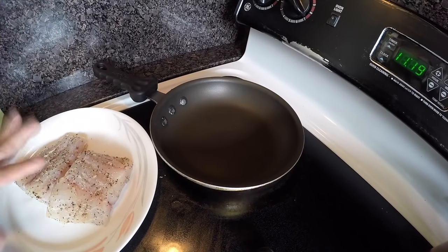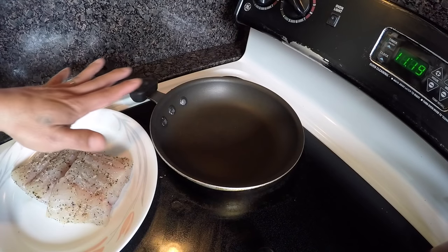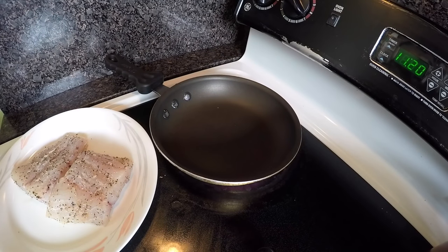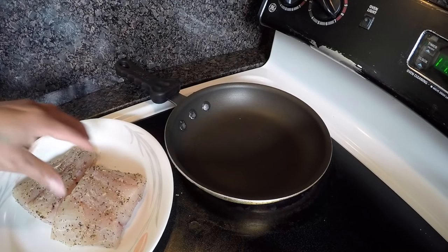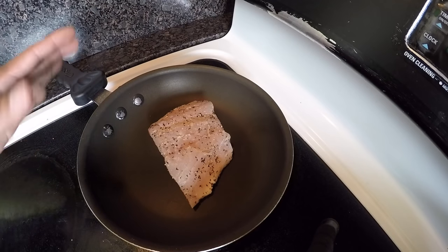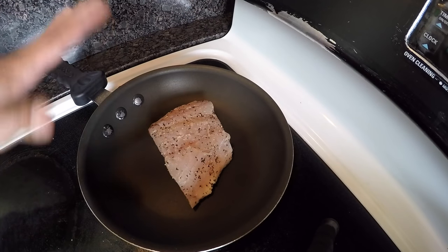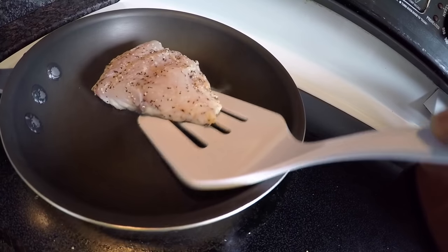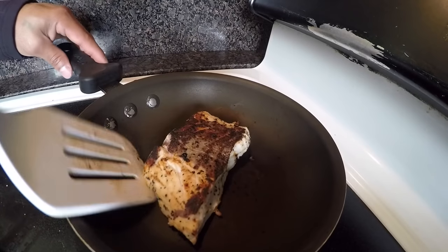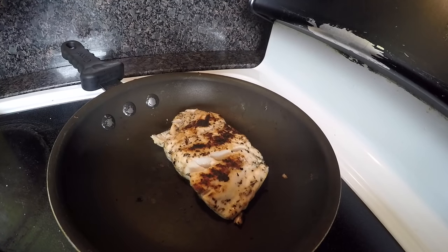Next up is seared striped bass — very simple ingredients: pepper, salt, and lemon. After cooking I'll put teriyaki sauce on top. Heat up the pan, put the striped bass in, and cook it. Wait until the bottom gets a little toasted before you flip it, because if it's not ready it'll break apart. And that's it — it's done!